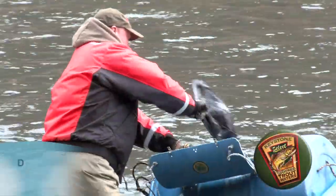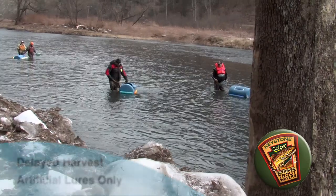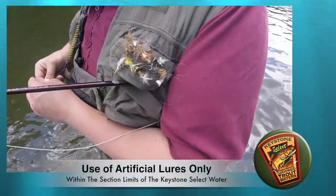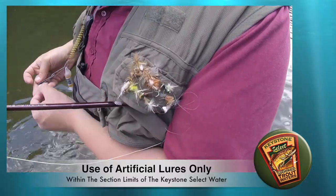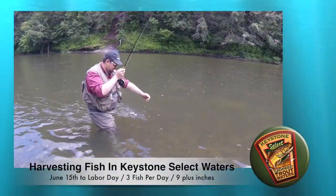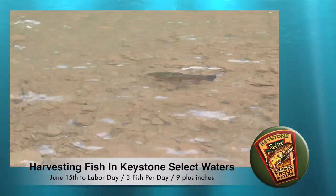The rules and regulations associated with this are still managed under a delayed harvest, artificial lures only regulation. Any angler fishing within the section limits of that Keystone Select Water is going to be allowed to use artificial lures only. If you decide you want to harvest a fish, you won't be able to do so until June 15th up until Labor Day, where the limit is three fish per day and they have to be nine inches or bigger to keep.